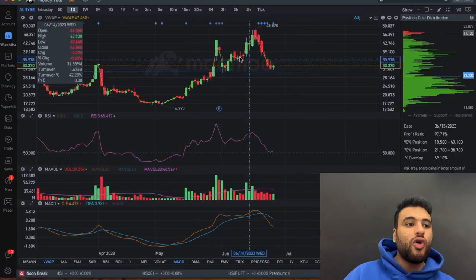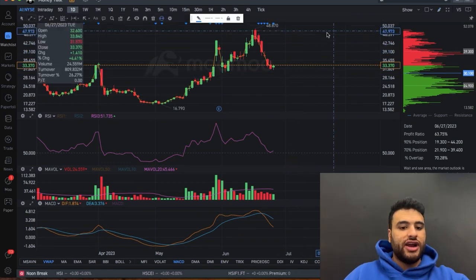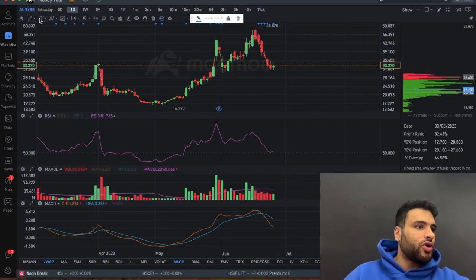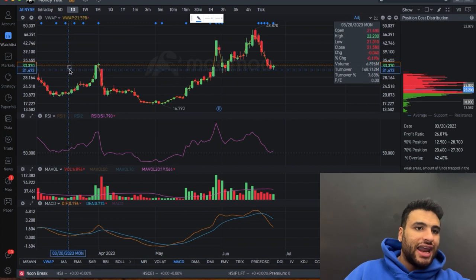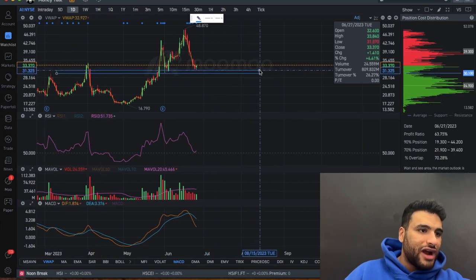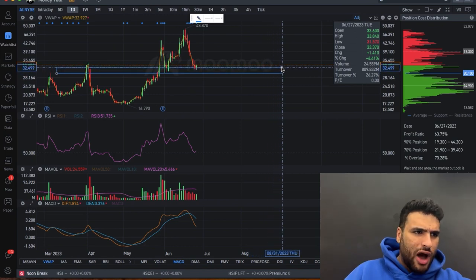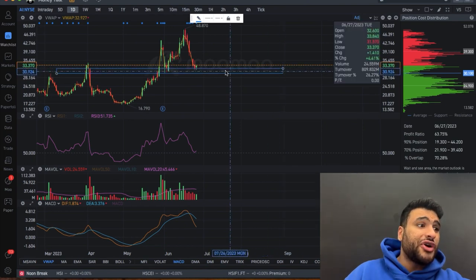Right now the stock has also bounced off the $31 level, which is again the $30 level. What you need to understand is that support and resistance don't work exactly as a single line — I actually like using rectangles because support and resistance work in a window type of deal. I would say the $30 level is anywhere from $30 to $31, maybe $31.50, maybe even $32 dollars.